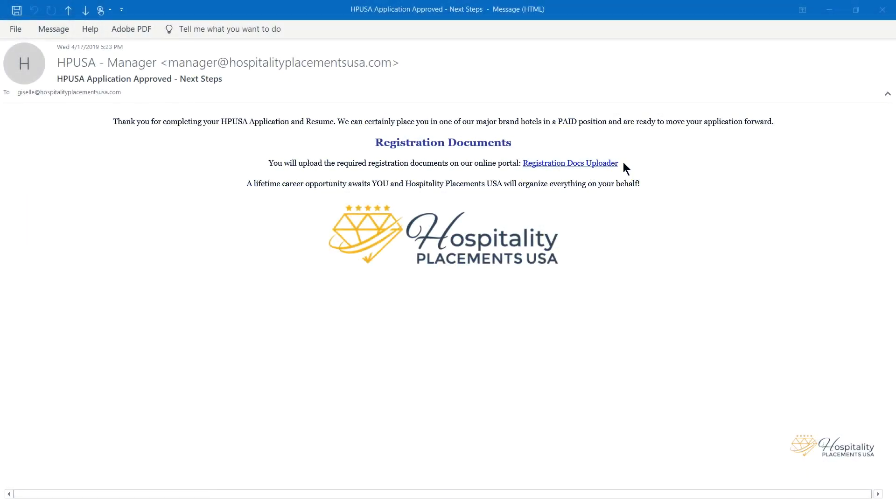Once Hospitality Placements USA receives your completed registration form and resume, we will review your information and confirm you are qualified for the HPUSA Cultural Exchange J-1 program. In order to move forward and start marketing your application to our hotels, you will need to submit the required registration documents using the link provided in your acceptance email.